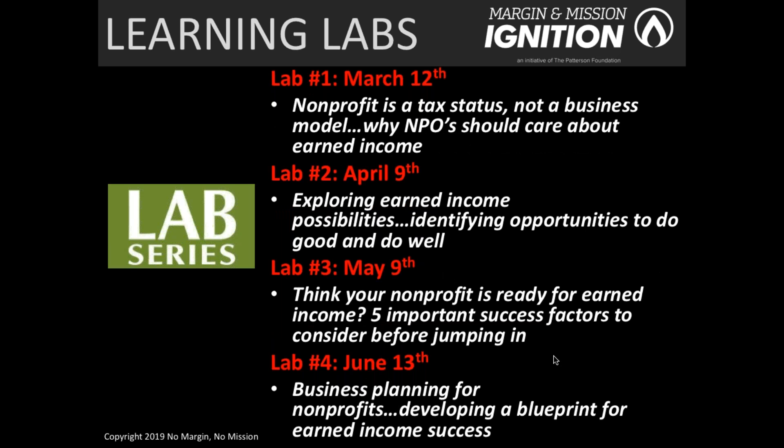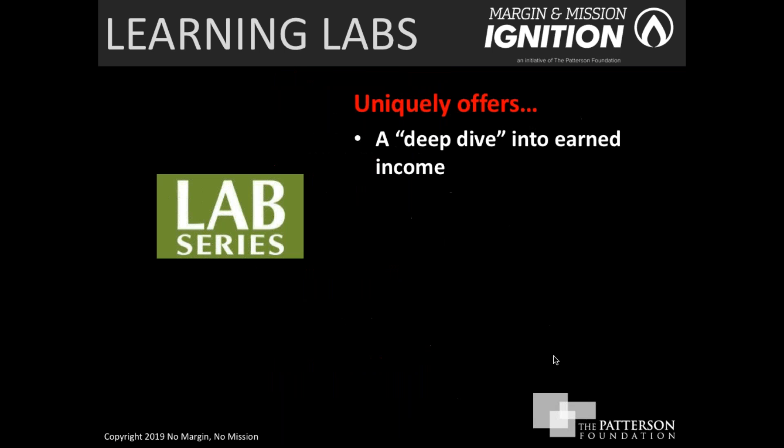The fourth and final lab on June 13th is where organizations continue to build on all they've focused on during the first three labs, but really jumpstart a business planning process — understanding all the various components of a business plan and what you should be thinking about as a nonprofit to either launch or grow an earned income venture. The first three labs are a half day; Lab 4 is a full day.